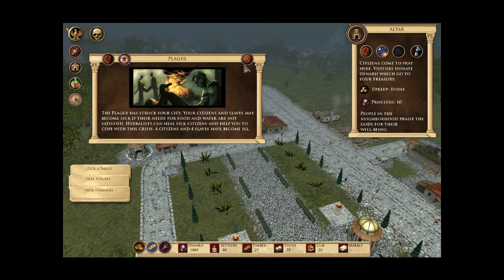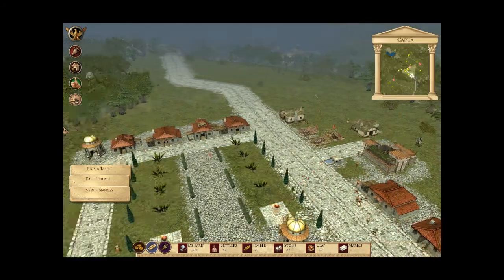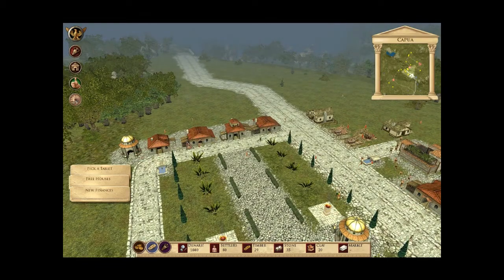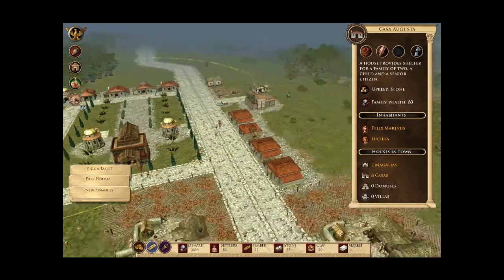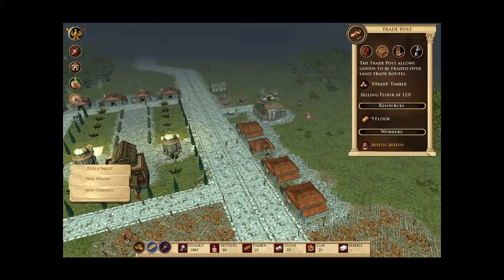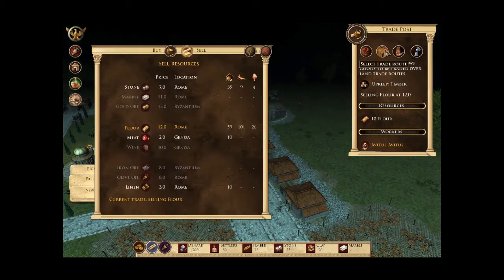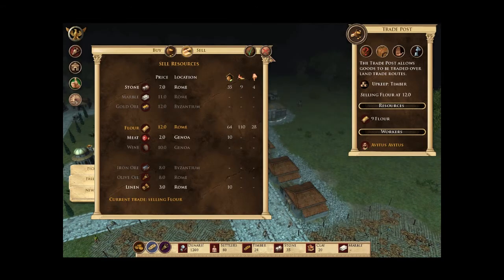It says four citizens and four slaves have become ill. Oh, that's not a lot anyway. It was the otter, so we built a new otter to get more cattle. Several citizens have become ill.